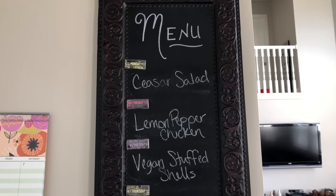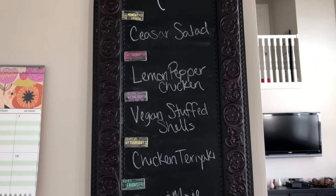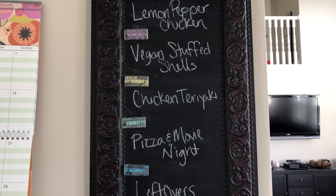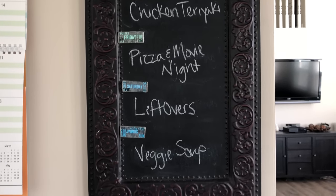Before we get into the haul, I'm going to share what we are having for meals this week. On Monday we are having Caesar salad, Tuesday will be lemon pepper chicken, Wednesday will be a vegan stuffed shell pasta, Thursday will be chicken teriyaki, Friday will be pizza and movie night, Saturday will be leftovers, and Sunday will be veggie soup.